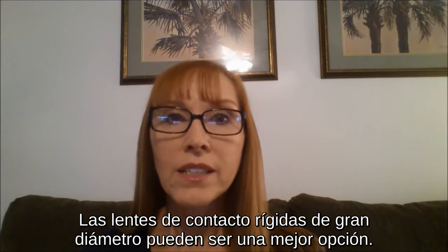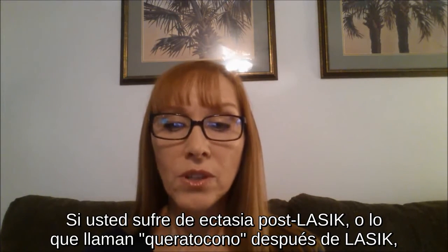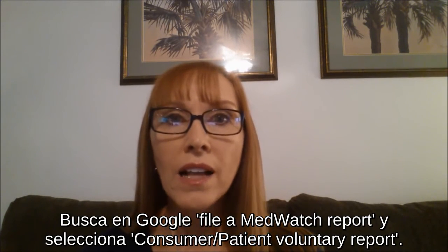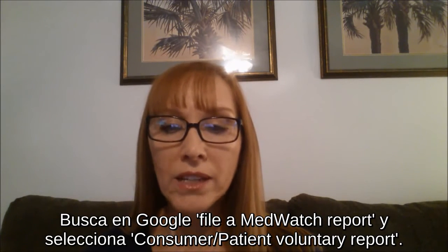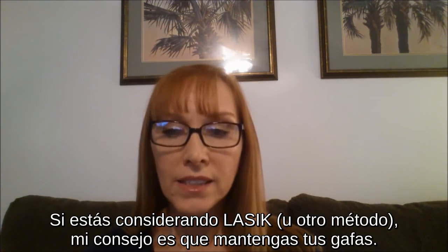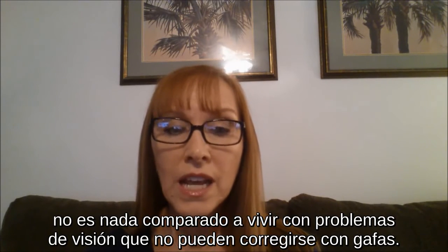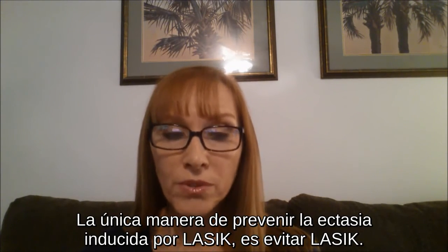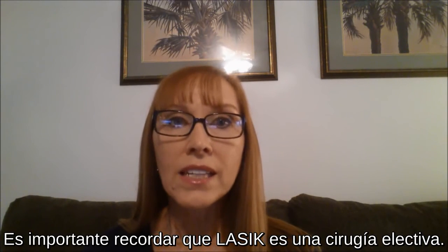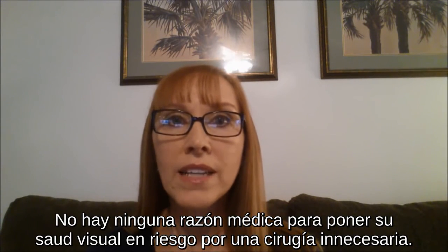Large diameter hard contact lenses may be a better treatment option. If you suffer from post-LASIK ectasia or so-called keratoconus after LASIK, please file an injury report with the U.S. Food and Drug Administration — Google 'file a MedWatch report' and select 'consumer/patient voluntary report.' If you are considering LASIK, my advice is to keep your glasses. The so-called hassle of glasses and contact lenses is nothing compared to living with impaired vision that cannot be corrected with glasses. The only way to prevent surgically induced ectasia is to avoid LASIK. It is important to remember that LASIK is elective surgery, and there is no sound medical reason to place your eyesight at risk from unnecessary surgery.